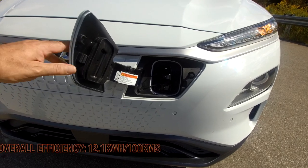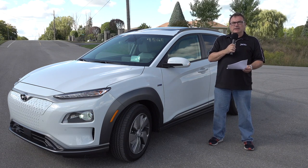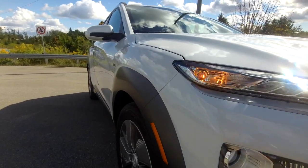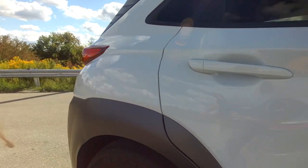It's very efficient — it was showing me 12.1 kilowatt-hours per 100 kilometers. My Leaf gets about 14.5 to 14.7, so as you can see the Kona is much more efficient. The first thing that caught my attention was the range.